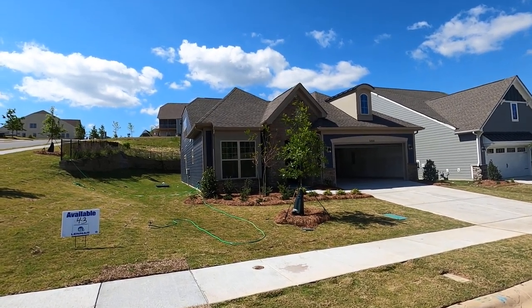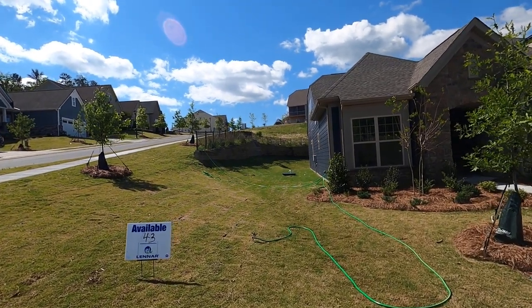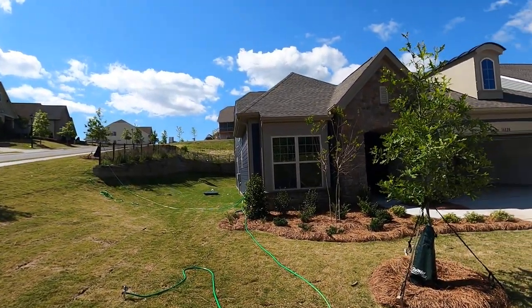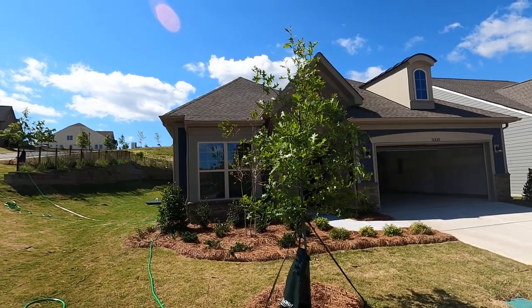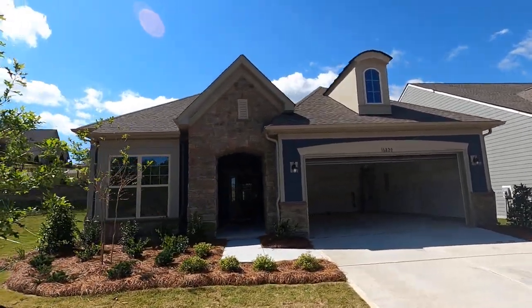Hey, it's Roger. I'm on location at the Palisades. I want to show you this corner lot. It's Lennar's really cool one and a half story version of the Bliss, and it's called the Beacon. They're quite alliterative. I like the exterior.